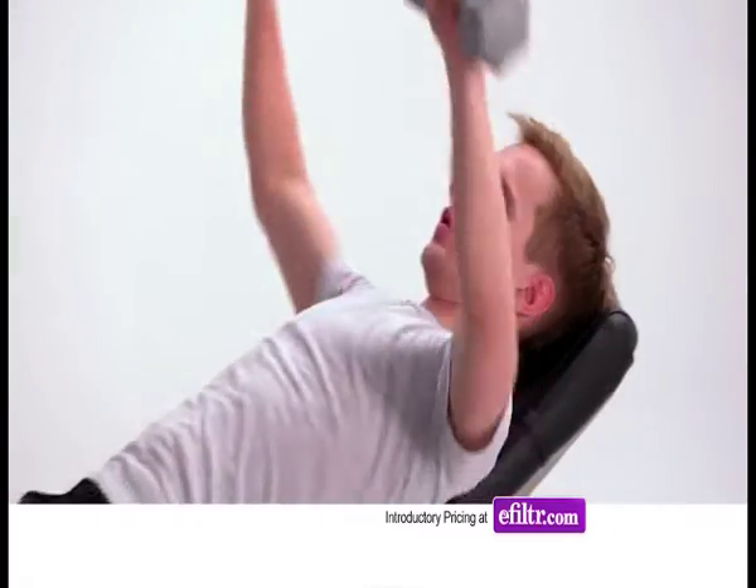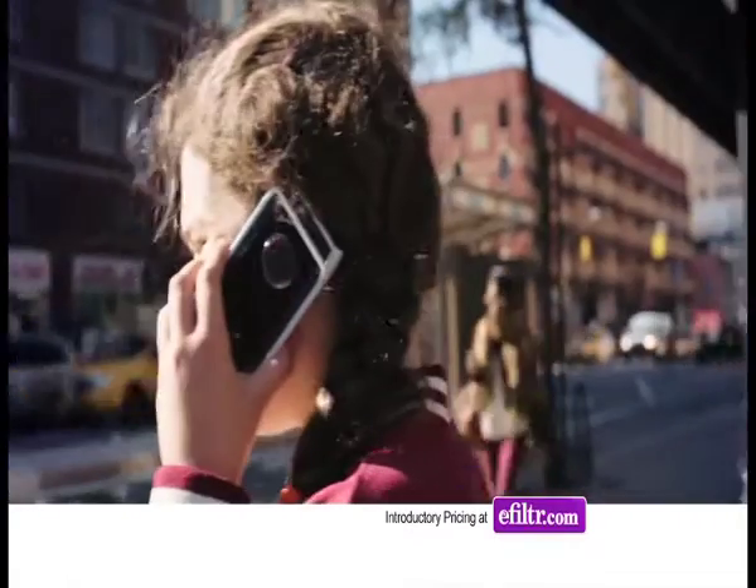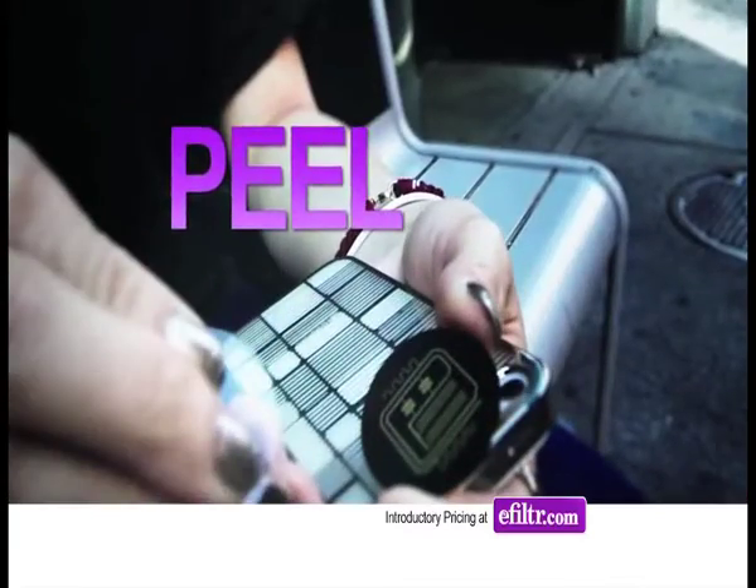It just makes sense. Like eating well, exercise, buckling up — and especially for the kids, every time they pick up a cell phone. Good vibes only. Easy, affordable, effective. Say hello to good vibes with E-filter. Hello, good vibes.